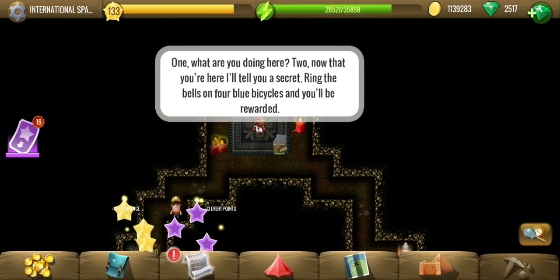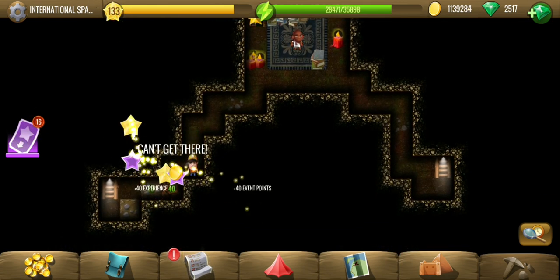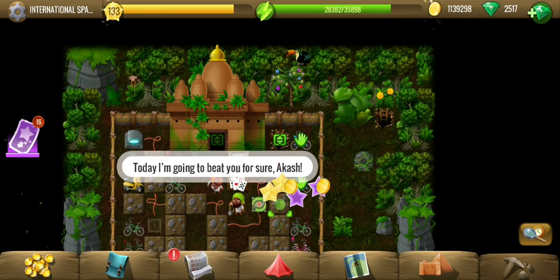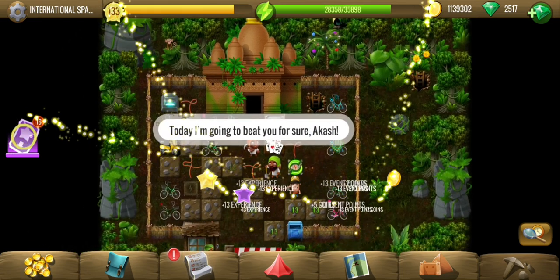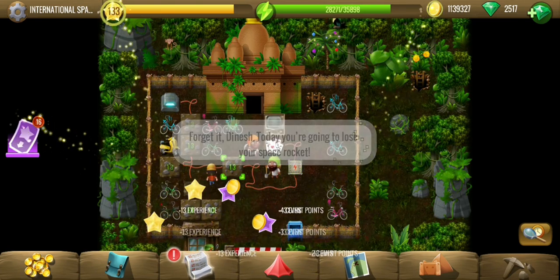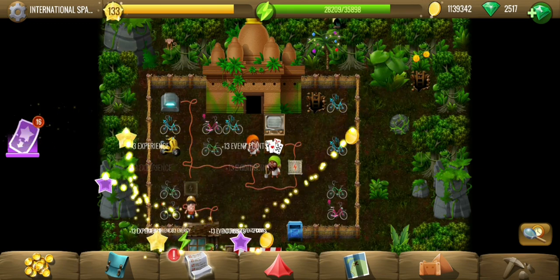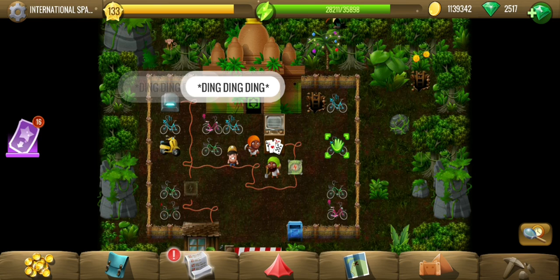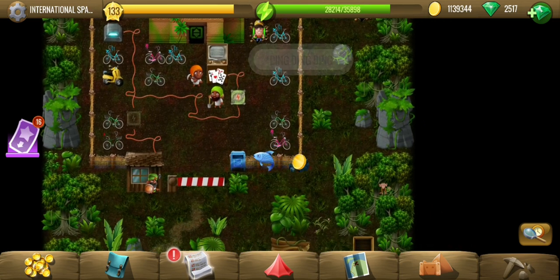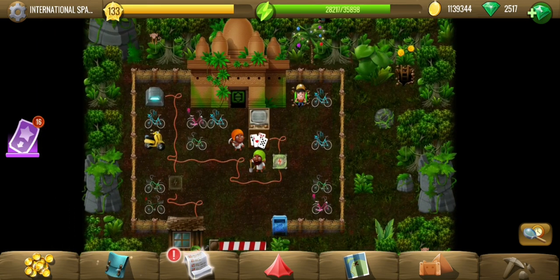Okay, that's a nice secret. We have to ring the bells on four cycles that are in the yard outside. People are fighting over space equipment. Anyway, let's ring the bells on the four cycles — and that is our reward: fish and some other things.